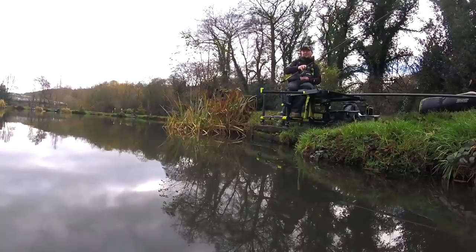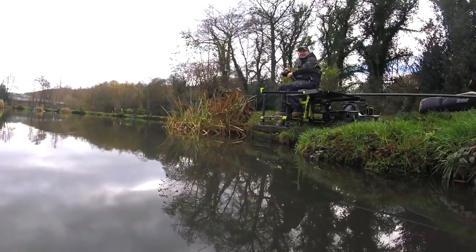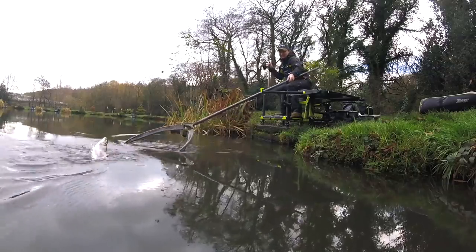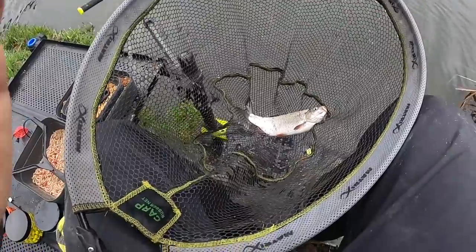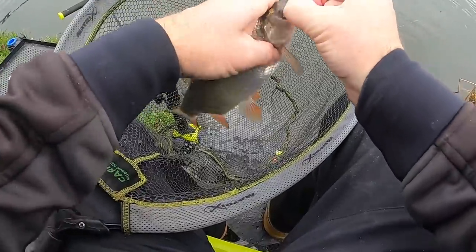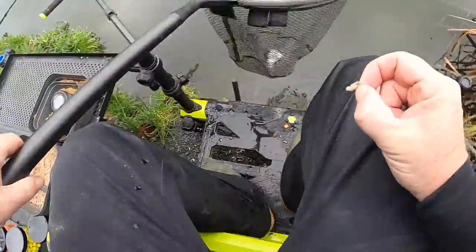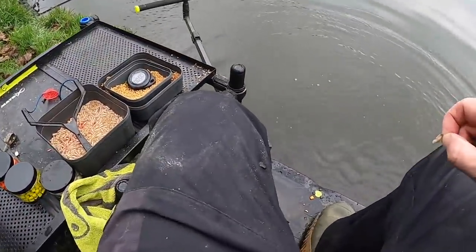We've hooked one on the double white maggot — let's see what this is. It's not a big fish but I think it could be something different. Could be a skimmer, could be a roach — let's have a look. It's a roach! Beautiful fish, nice stamp. You can always catch roach in winter — keep them coming! Great condition, size of that mouth — brilliant maggot fish. So maybe that's what they are. Pop him back — off you go!